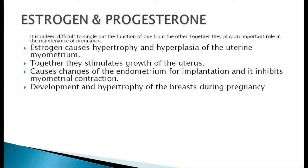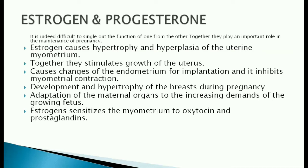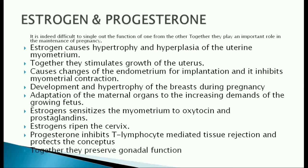They help in the development and hypertrophy of the breast during pregnancy. They help in the adaptation of maternal organs to the increasing demands of the growing fetus. Estrogen sensitizes the myometrium to oxytocin and prostaglandins, and ripens the cervix. Progesterone inhibits T-lymphocyte-mediated tissue rejection and protects the conceptus. Together, they preserve the gonadal function.